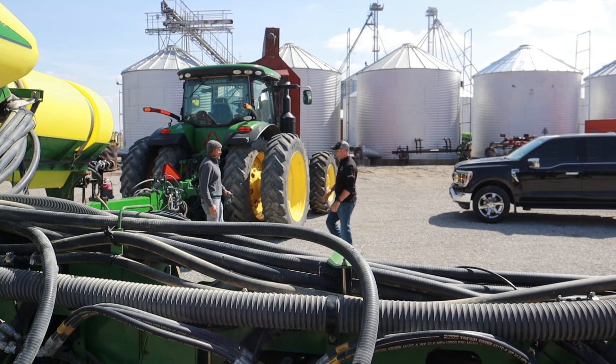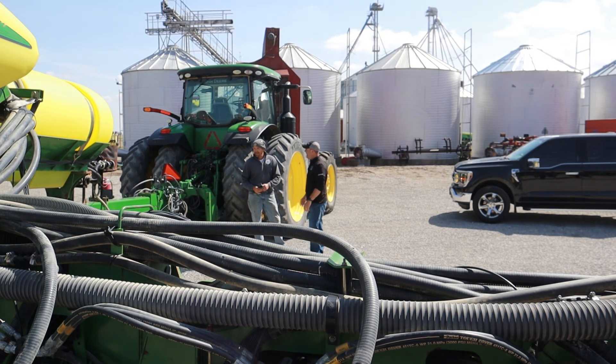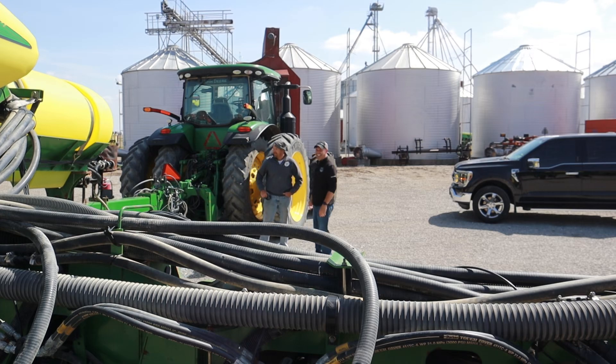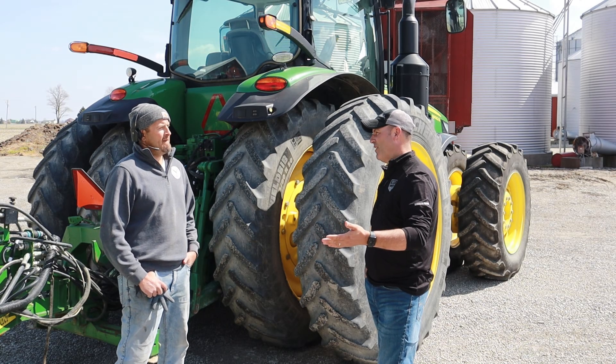Clint, my man! Hey, how you doing Greg? We just got two inches of rain — you're gonna plant tomorrow! Oh yeah, we've already got 100 acres in. Well we're supposed to get two more inches the next two days, so I'd be putting her in today.